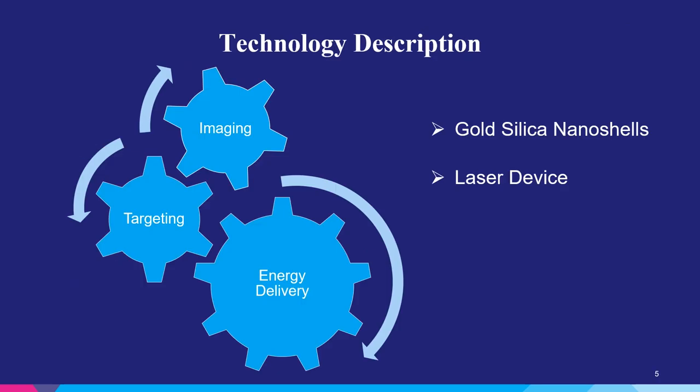The technology itself could appear simple if you consider there are just gold silica nanoshells and a laser device. However, the key was integrated imaging and targeted biopsy techniques, as well as using that information for guidance to be able to exact an ultrafocal ablation of these prostate tumors.